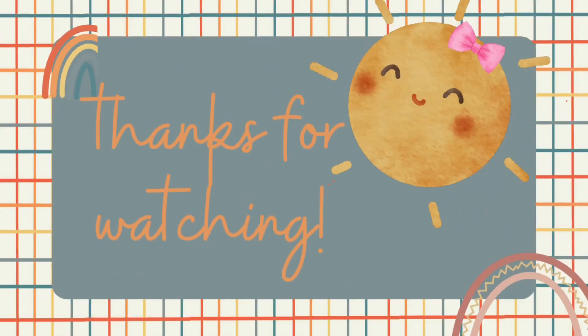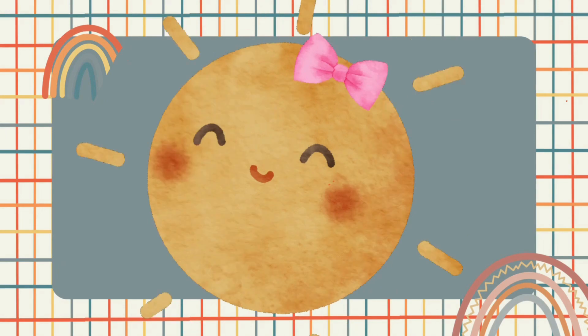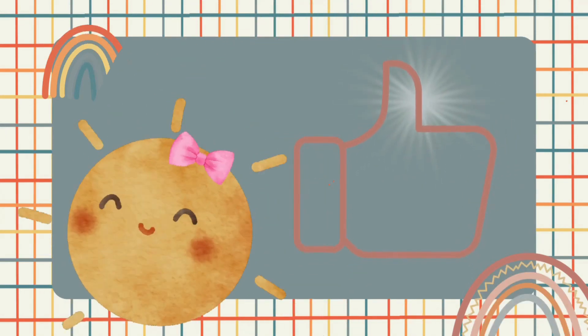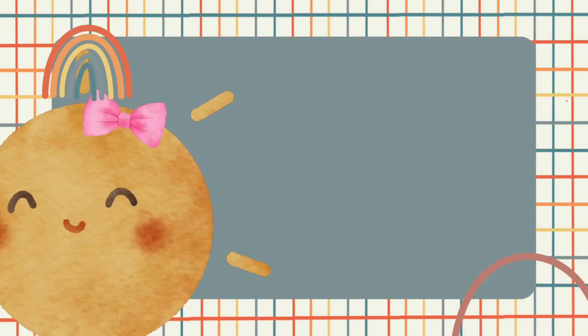Thanks so much for helping Santa count today. If you loved the video, please don't forget to like it and subscribe for more videos. See you next time, little sunshine.